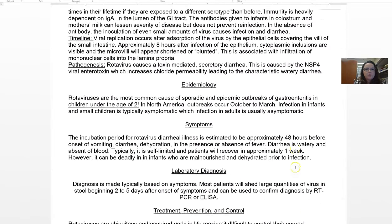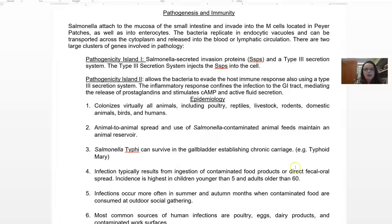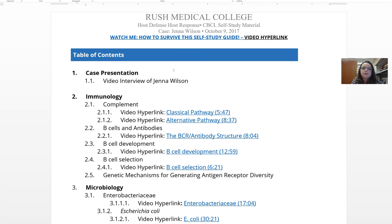Hi guys. I'm remaking the Jenna Wilson 'how to survive' video because there have been some changes to how this case is going to run. I'm going to go through it and treat it like you've never seen it before.